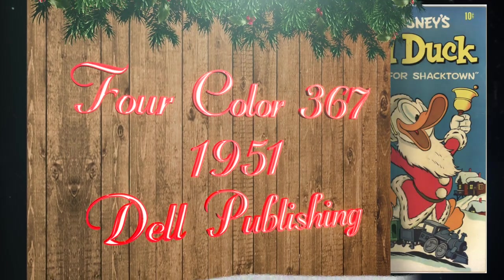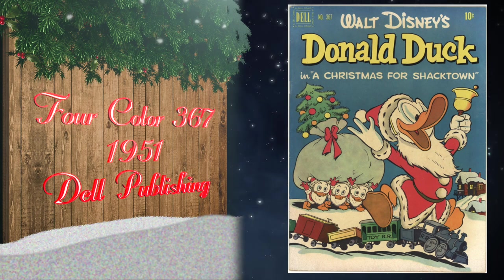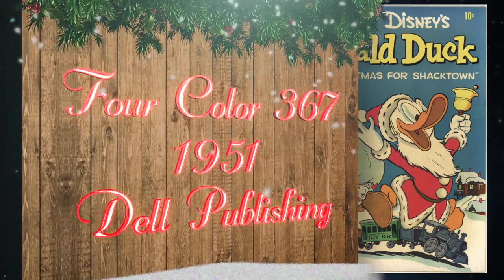At number 17, Four Color number 367 was published in 1951 by Dell Publishing, featuring classic cover and interior art by Carl Barks. The highest grade on the census is a 9.6, although there are quite a few 9.4s and below as well.